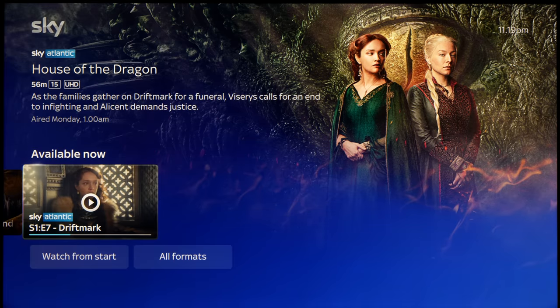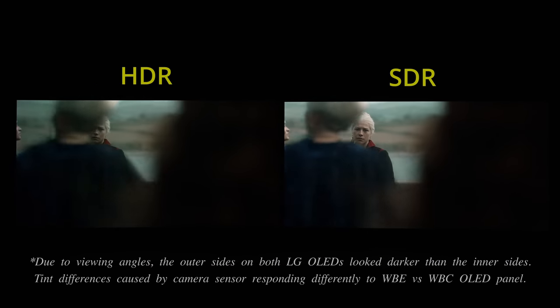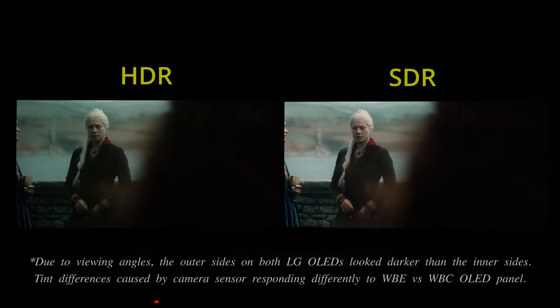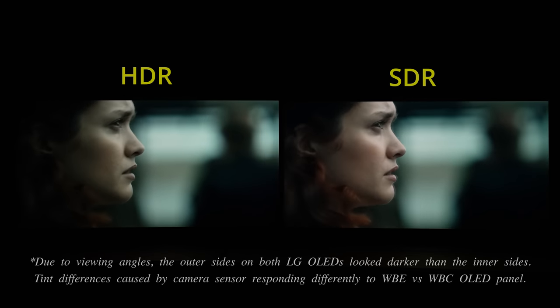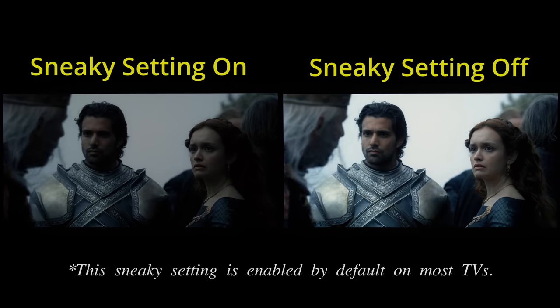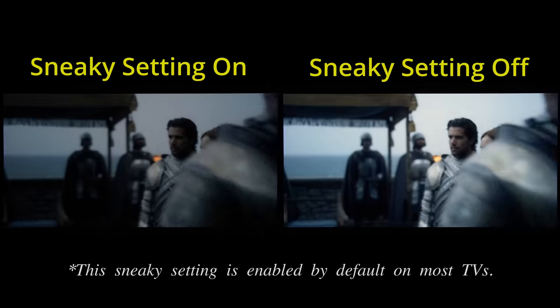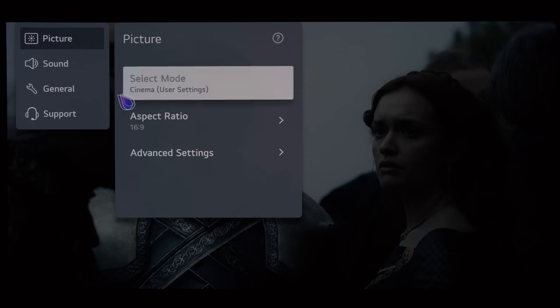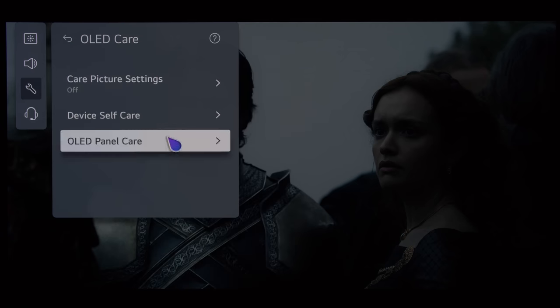If there's enough interest — say 100 YouTube comments asking me to do it — I'll do a side-by-side video comparison of SDR vs HDR in House of the Dragon to show you the differences. Regardless of whether you're watching in SDR or HDR, there's one sneaky setting buried in the user menu on your TV which will make House of the Dragon look significantly darker than it should be. To find out what the setting is and how to disable it to see more detail in the show, please watch my instruction video by clicking here.